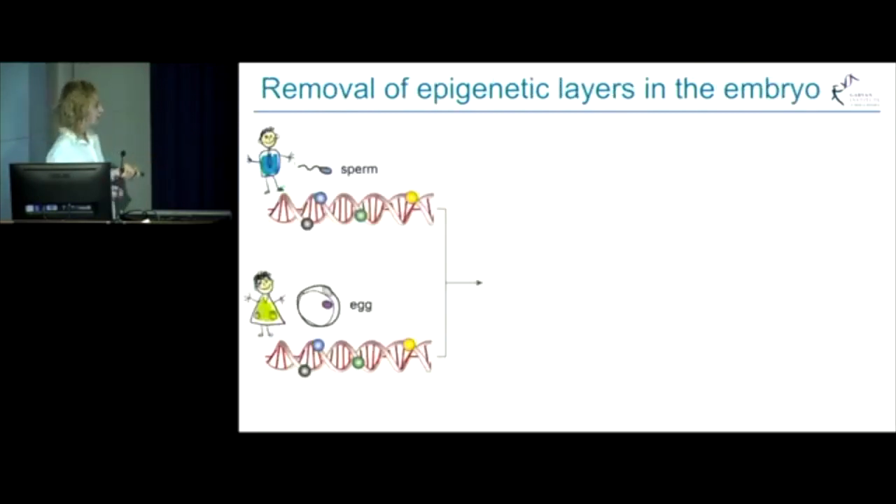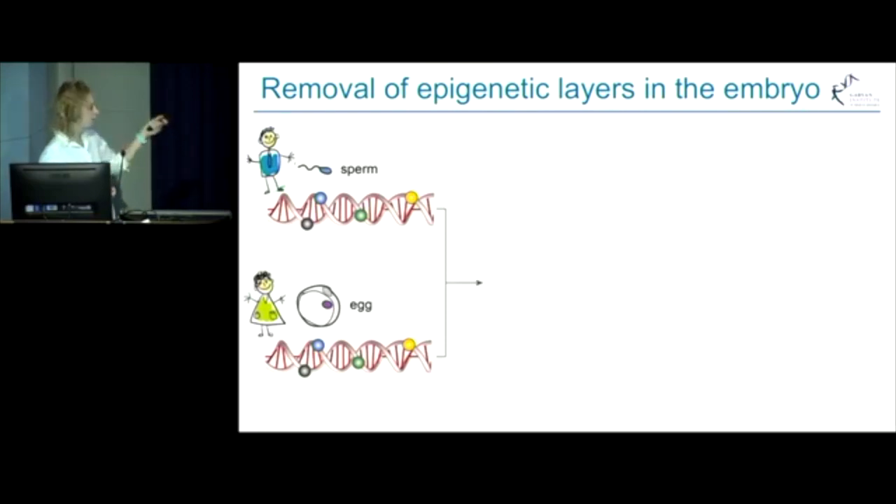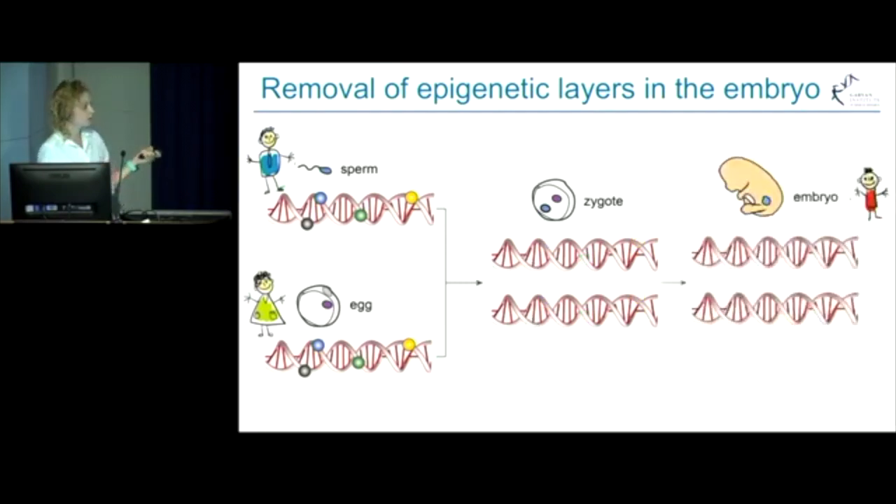Generally, in mammals, when the sperm from the father and egg from the mother fuse to produce a new organism, epigenetic layers get removed in the zygote, in the early embryo, and then get reestablished later in development. Such removal of epigenetic information in the early embryo facilitates the formation of a new organism from scratch and ensures that changes that happened to the epigenomes of the parents during their lives are left behind.